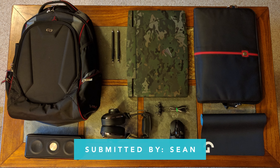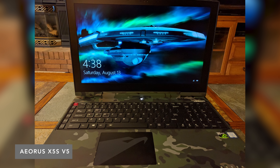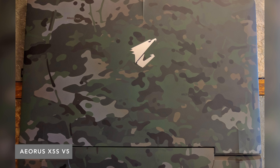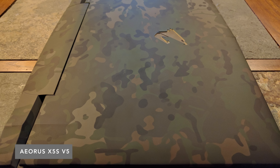The last setup is from Sean. He's using a camo version of the AORS X5S. I've never done a full review of that laptop, but I think it's one of the most technically impressive laptops on the market. There's room for 64 gigs of RAM, four separate drive bays, it can fit a GTX 980M, and it's relatively thin and light. It's a beast.